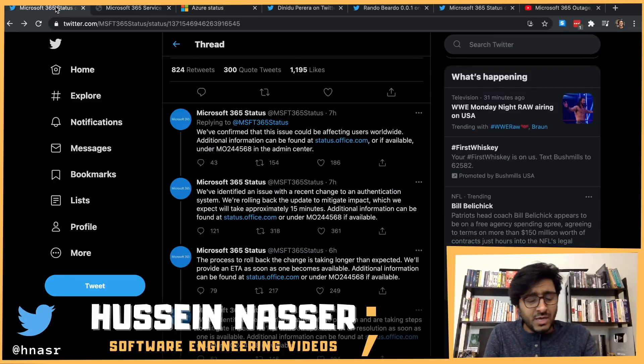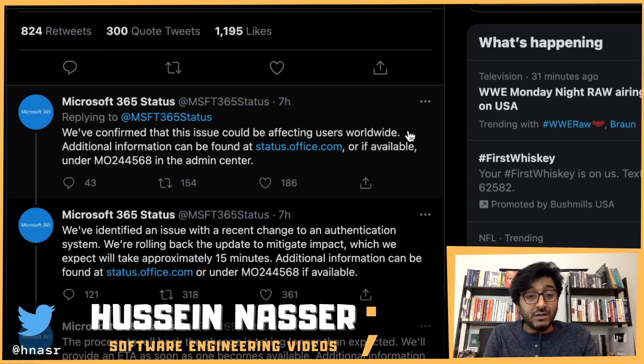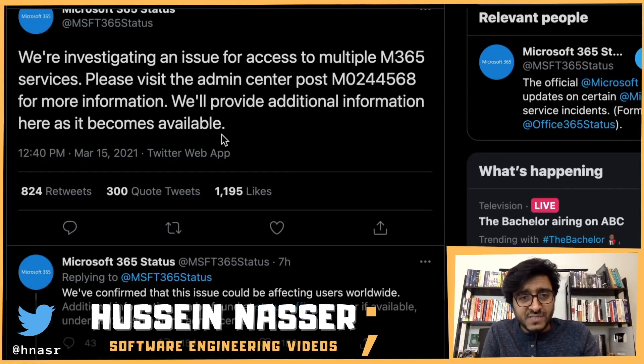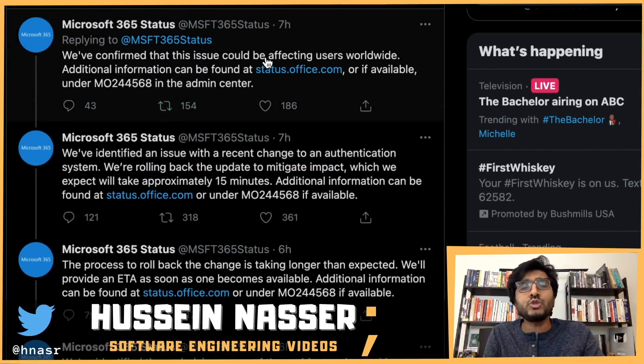Let's read through the status updates. Knowing Microsoft, they're not going to give us a detailed root cause analysis — I've never seen a detailed incident report from them. Their update reads: 'We're investigating an issue affecting access to multiple Microsoft 365 services. We've confirmed this issue could be affecting users worldwide.'